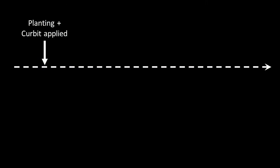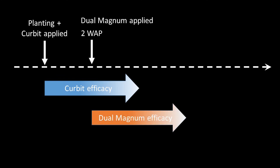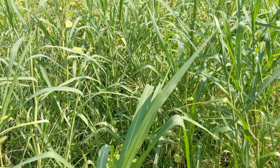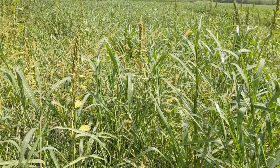In this study, three pints of Curbit were applied as a broadcast treatment at planting, followed by three-quarters of a pint or one and a half pints of Dual Magnum at two weeks after planting or at four weeks after planting. Treatments of Dual Magnum plus 16 ounces of Select Max were also included to see if we could achieve better post-grass control.